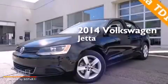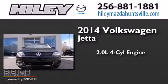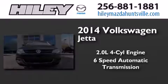This is a brand new 2014 Volkswagen Jetta. It has a 2.0-liter four-cylinder engine and a six-speed automatic transmission.